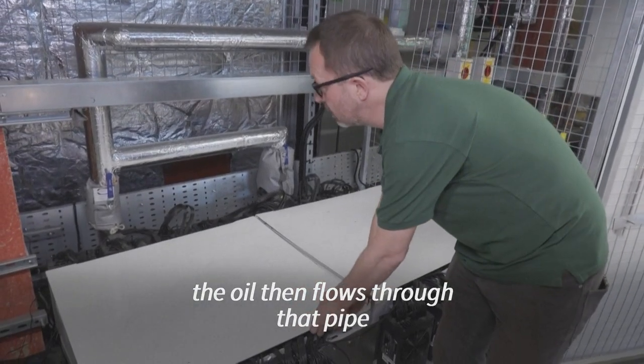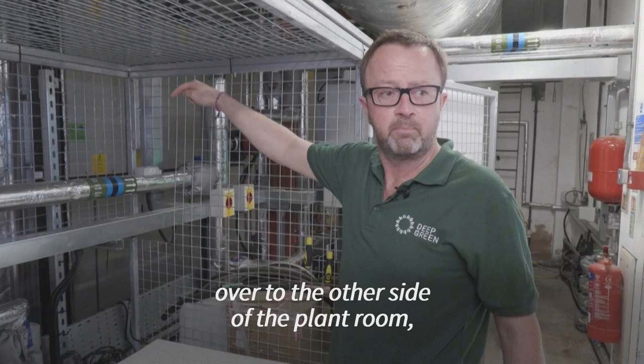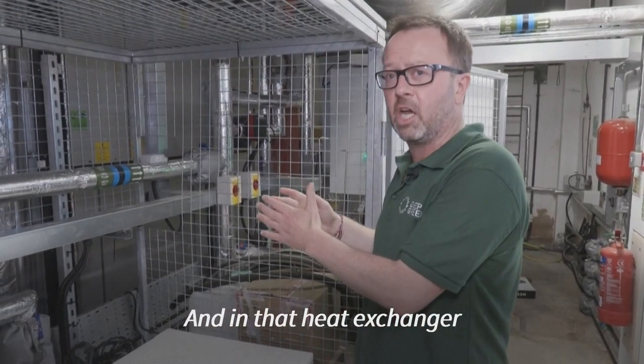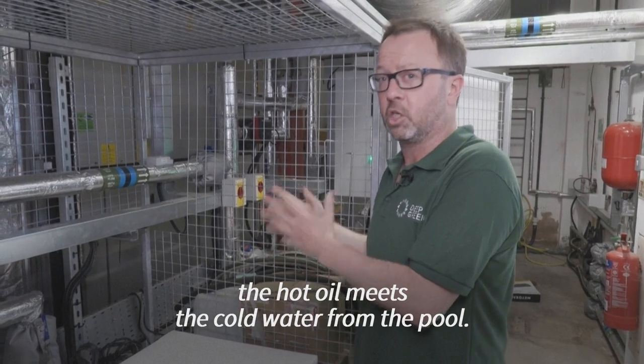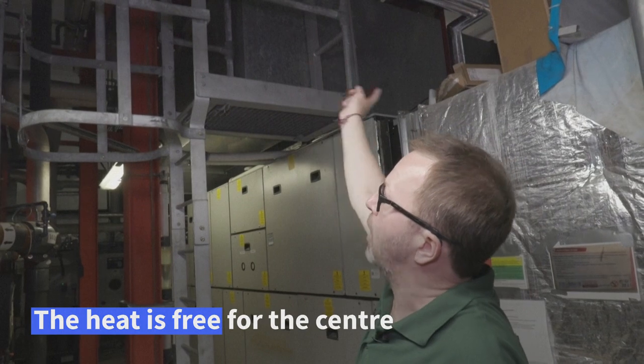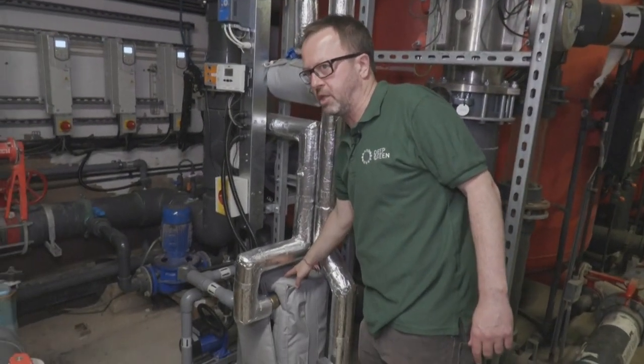The hot oil then flows through that pipe over to the other side of the plant room, where it flows into a heat exchanger. In that heat exchanger, the hot oil meets the cold water from the pool. The hot oil is flowing through those pipes down here and into the heat exchanger.